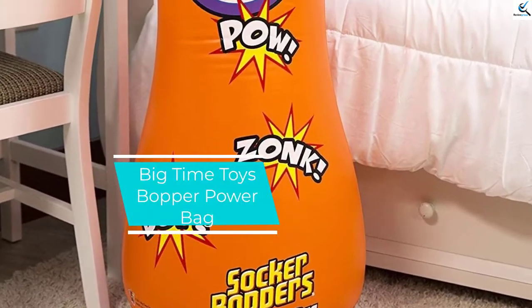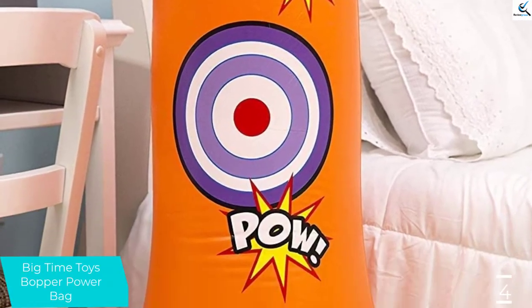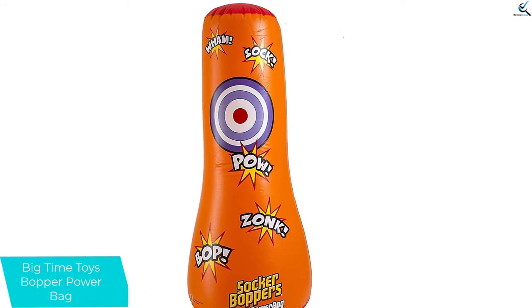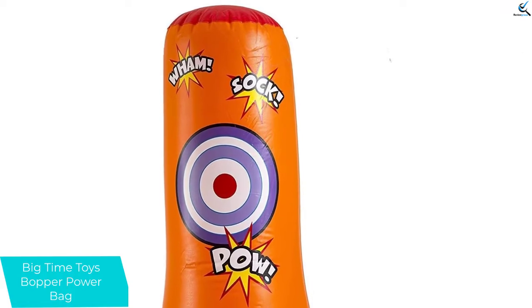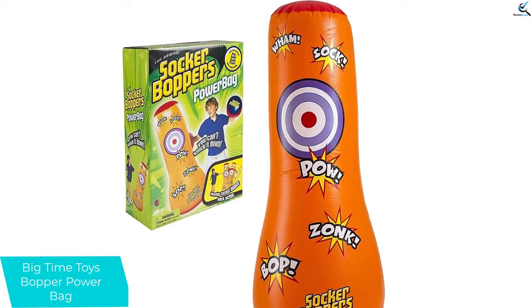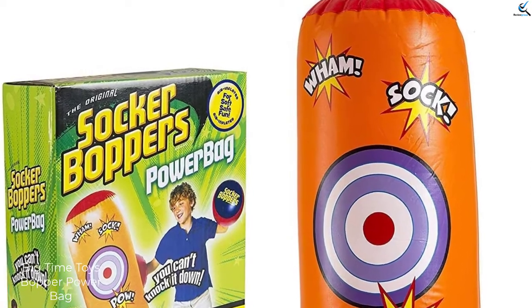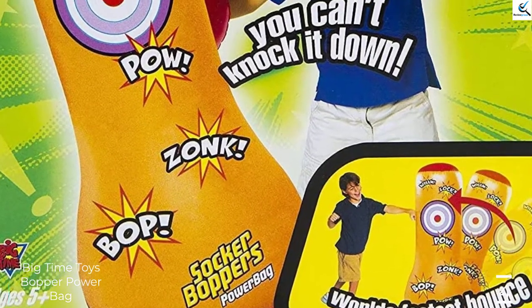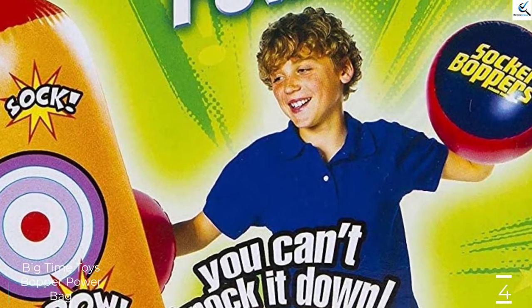Moving on at number 4, we have the Big Time Toys Bopper Power Bag. This is a perfect punching bag for your kids, designed to enhance concentration and response. It easily bounces back and keeps your kid alert at all times. This is also a safe punching bag that doesn't hurt the kids' hands or legs. It is a versatile bag that serves different functions — your kids can kick or punch it. The product is perfect for kids of different ages, offers easy inflation, and is ideal for sports like karate, wrestling, boxing, and other activities. It enhances balance, coordination, and agility.